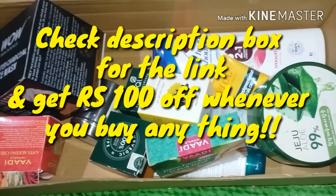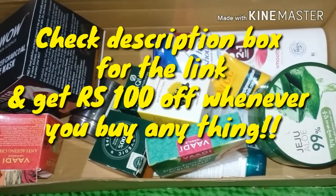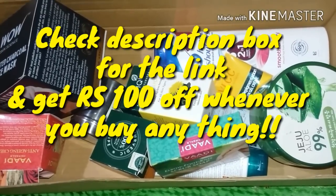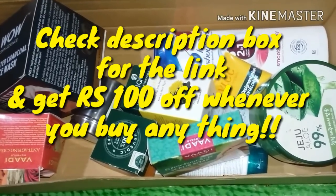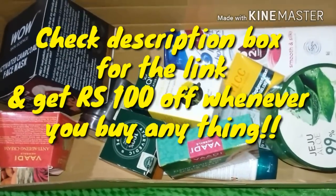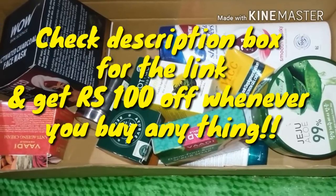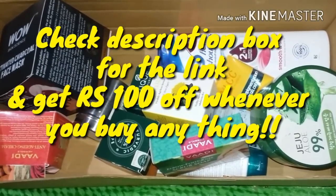If you want to buy from Nykaa, and it is your first purchase, you can get a discount on your first purchase. This month, you can get up to 40% off on sales for skincare and makeup products.